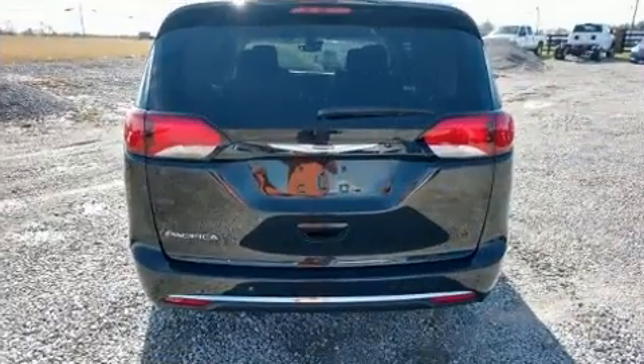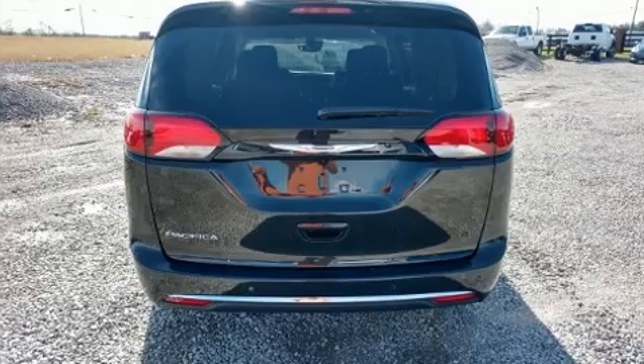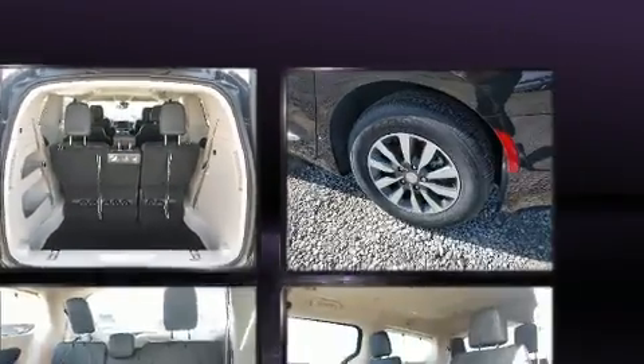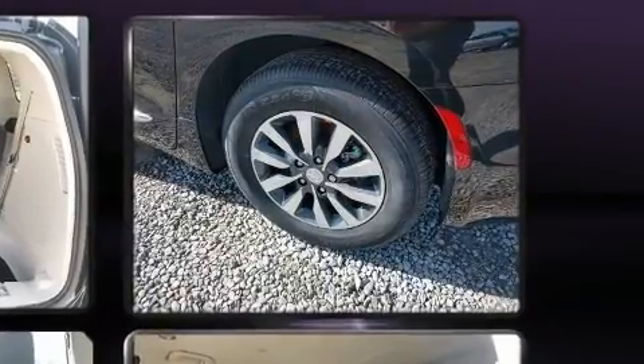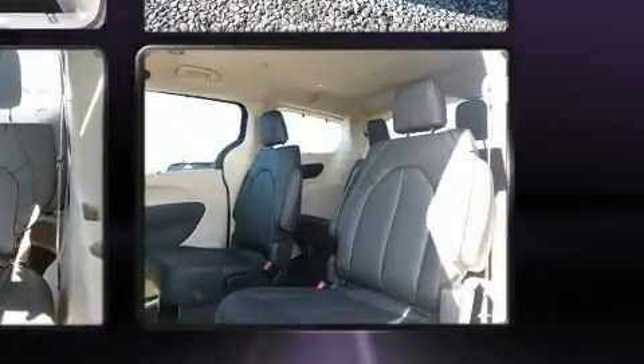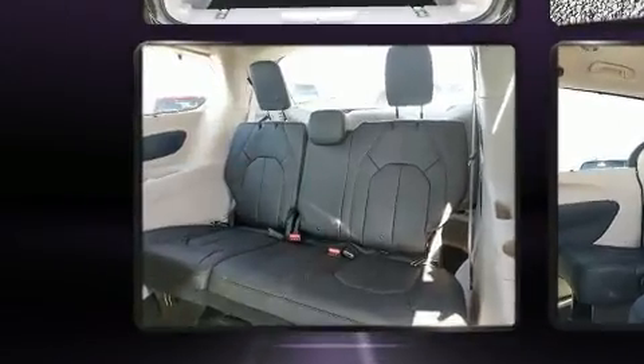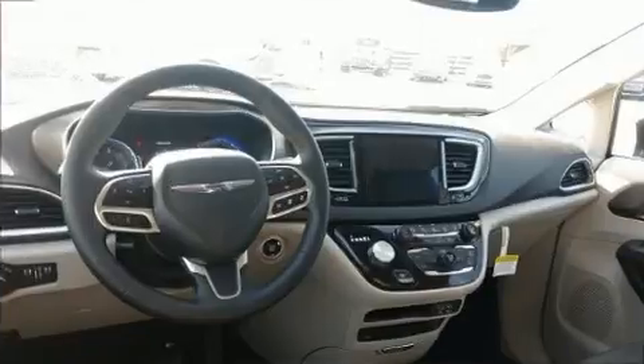Features include one-touch window functionality, a heated steering wheel, and more. Storage solutions are integrated throughout the interior, demonstrating thoughtful attention to detail. Rear passengers enjoy seat heating functionality, keeping them warm during the winter months.